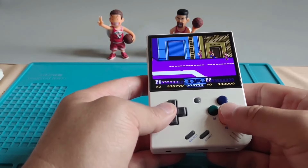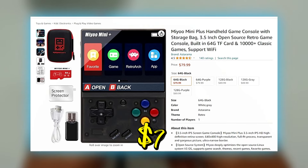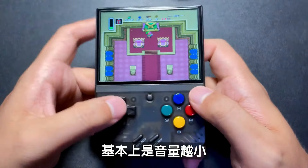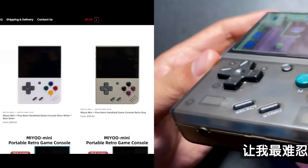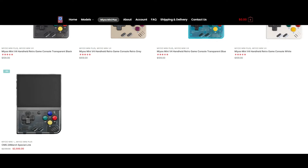However, it struggles with newer, more demanding games. It is offered at an affordable price point, around 79 USD, which is a big relief for many of us. The MIUI Mini Plus comes with a simple, functional design with a focus on ease of use and portability. It's available in colors including a retro beige, adding to its nostalgic appeal.